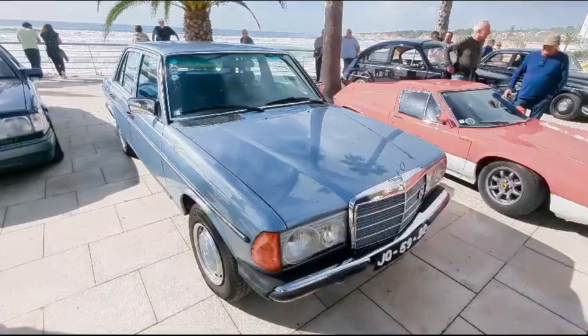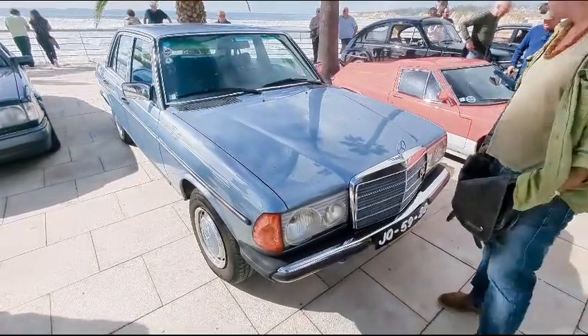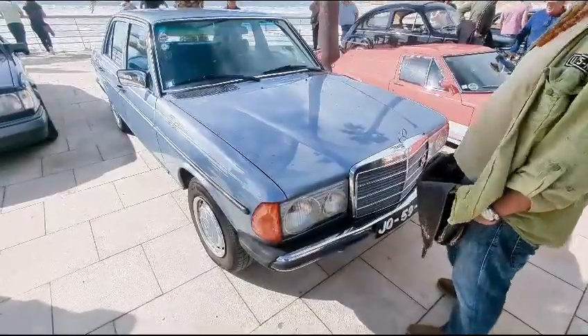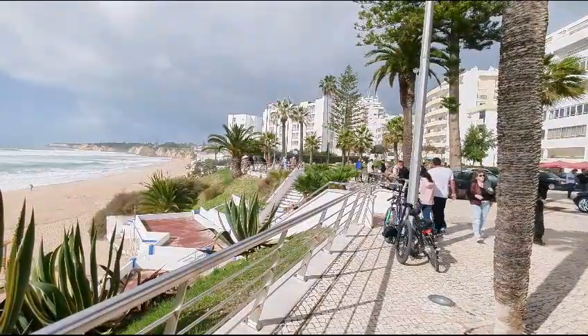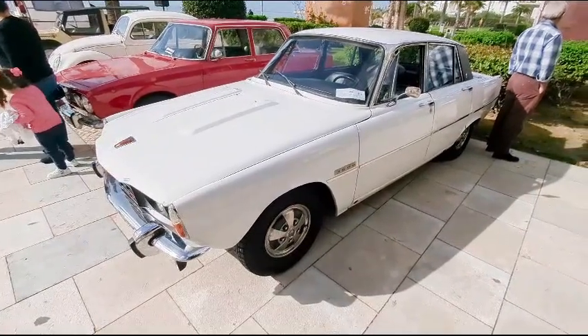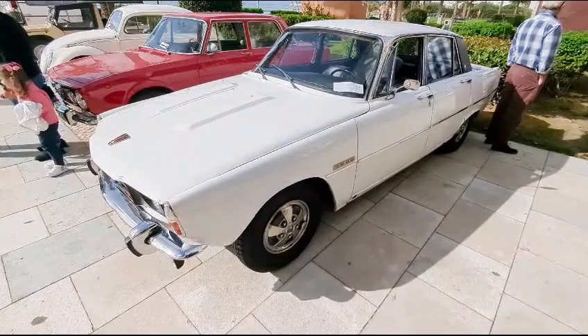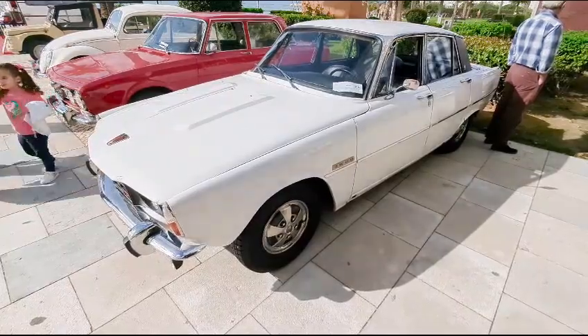If you happen to like Mercedes, this is the place to come. So many of them here — I've seen at least four with the louvered headlamps. And here of course is a classic British saloon, the Rover P6 — beautiful thing.